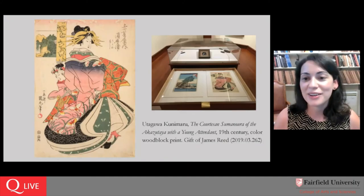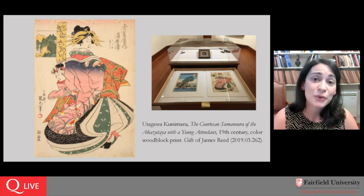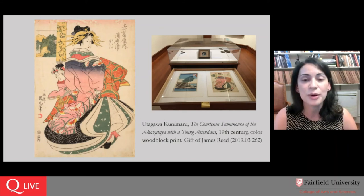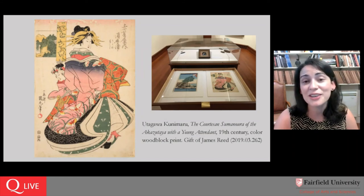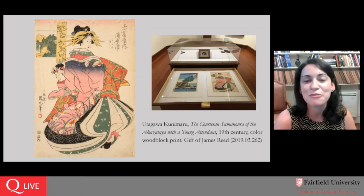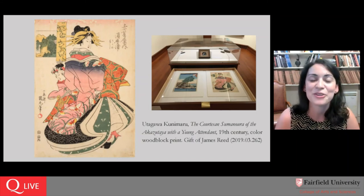I'll go back to our image of the work on view in the gallery. All of our objects — both those on view in the galleries and those in our permanent collection — can be accessed online through our website. If you go to fairfield.edu/museum and click on Collection, that will take you to our collections database. You can browse other art objects from Japan, look at every print that James Reed has donated to the museum, and who knows — it might strike some of you that you'd like to donate a work of your own.